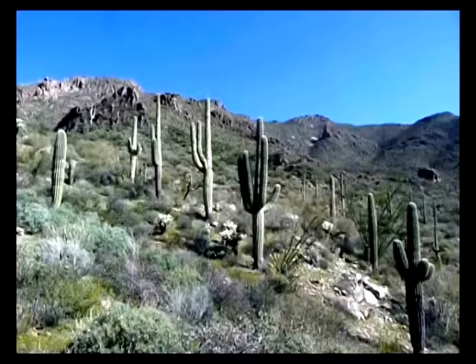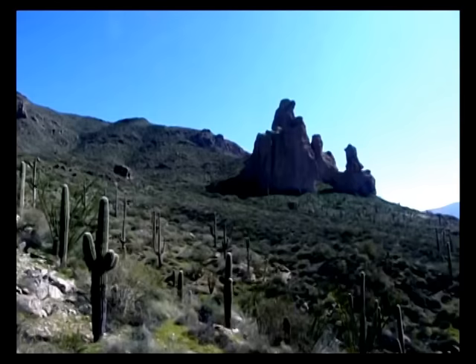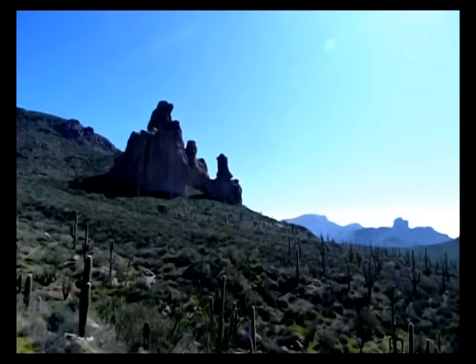We're getting wildflowers. Huge saguaros — very happy and full saguaros. Those are Cathedral Rocks ahead of you.